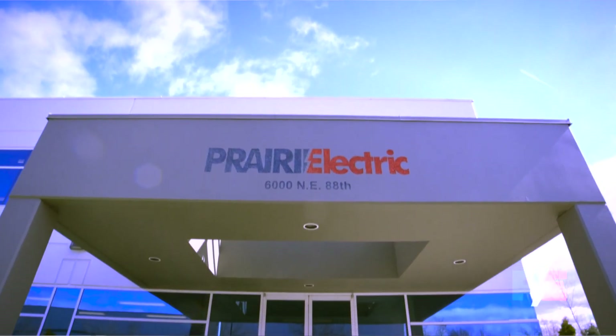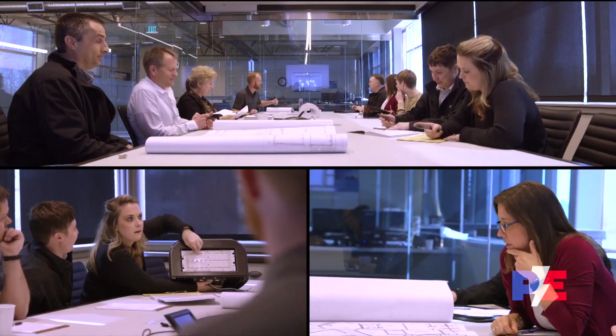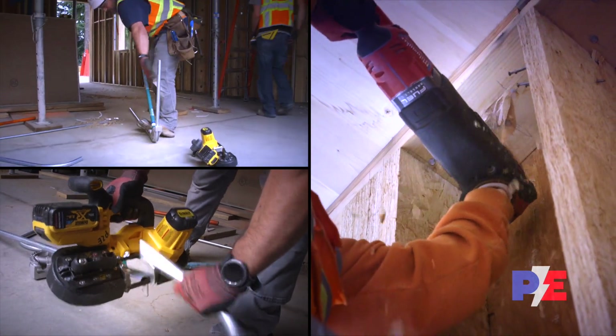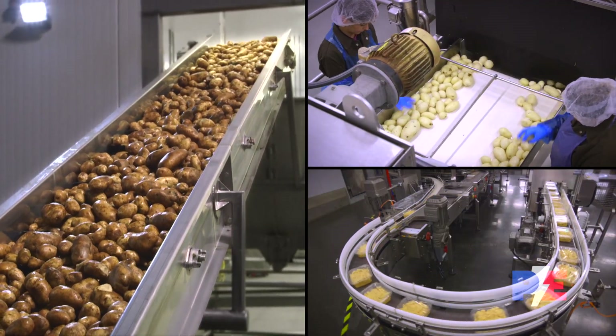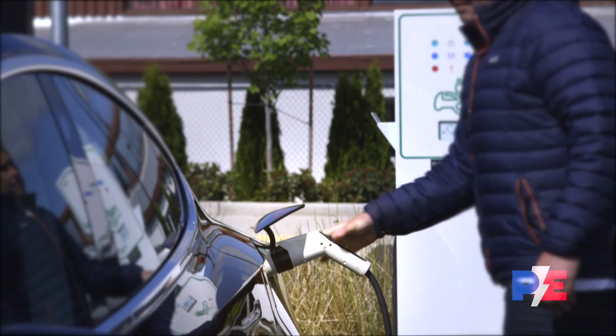Our in-house team of licensed professional engineers and designers navigate each phase of our design-build projects from initial concept through the design phase and the duration of the build. This close collaboration with clients from all types of industries helps us bird dog the details to make sure everything clicks into place just right.